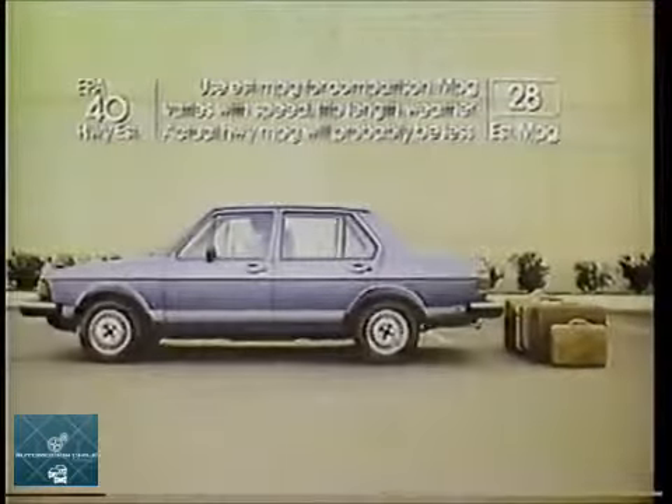This is the Volkswagen Jetta. German engineering, fuel injection, Volkswagen economy.